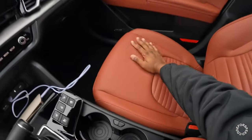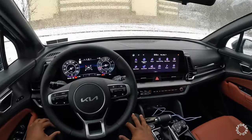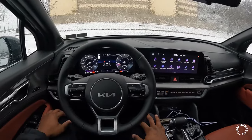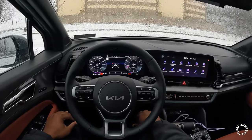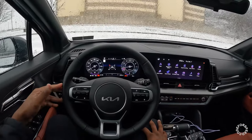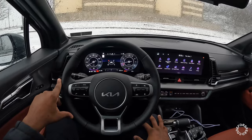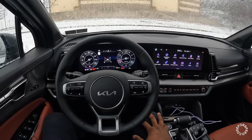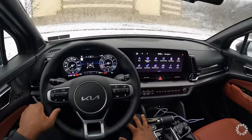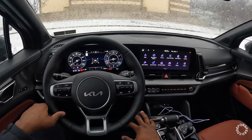First thing you guys are going to notice is this nice leather red interior — it's very sharp, Kia did an awesome job designing it. Now powering this Kia Sportage is a 2.5-liter four-cylinder engine paired to an eight-speed automatic transmission. Power output is around 187 horsepower and about 178 foot-pounds of torque. You can expect around 23 city and 26 highway with this trim level.